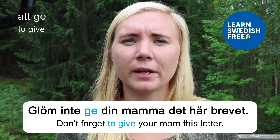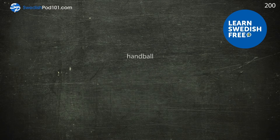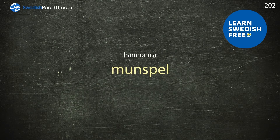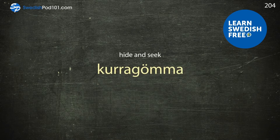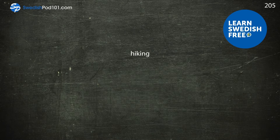Handball — handboll. Harbour — hamn. Harmonika — munspel. Helicopter — helikopter. Hide and seek — kurragömma. Hiking — vandring.